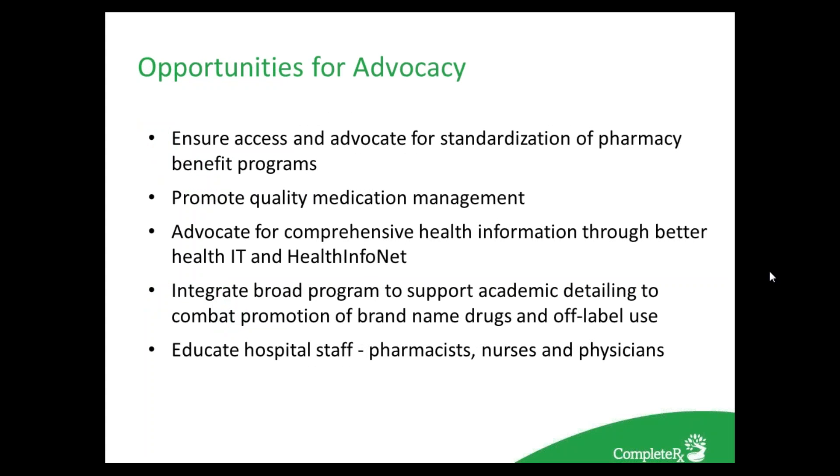There are many other ways we can speak up against cost issues and other health care issues: ensure access and advocate for standardization of pharmacy benefit programs; promote quality medication management that ensures unneeded and ineffective medications are eliminated; advocate for comprehensive health information through better health IT; support policies that ensure scientific rigor and strict attention to conflict of interest; ensure firewalls in bills that would require drug companies to publicly disclose payments to physicians; and support programs to promote academic detailing over brand-name and off-label promotion.